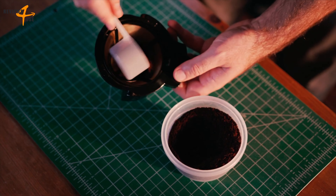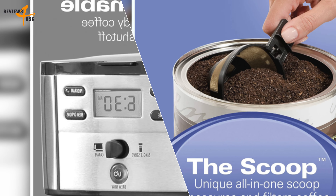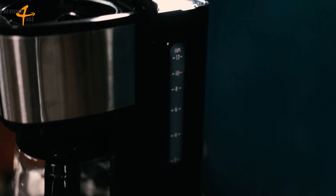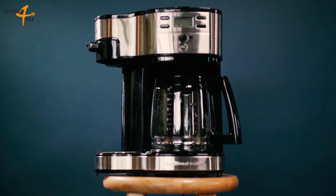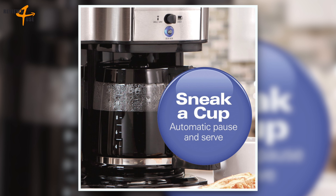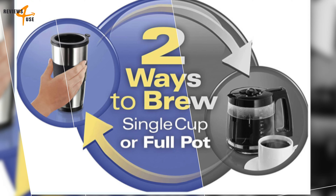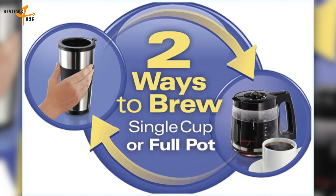If you like your coffee strong, you can use the strong brew option for a more intense flavor. The Keurig K-Duo also has a pause and pour feature that lets you pause the brewing process for 20 seconds so you can pour yourself a cup before the carafe is done. The carafe comes with a heating plate that keeps your coffee warm for up to two hours, and if you have a travel mug, you can fit it under the brewer by removing the drip tray. The water reservoir is removable and has a capacity of 60 ounces, enough for six cups of coffee. The brewer also has a smart start feature that heats and then brews in one simple process.